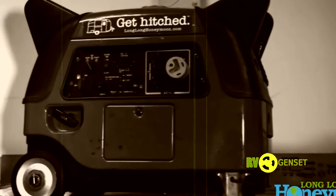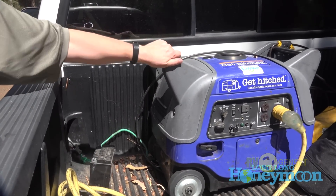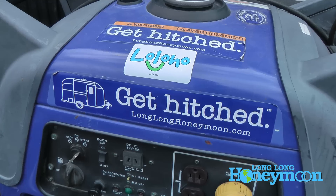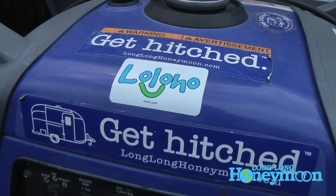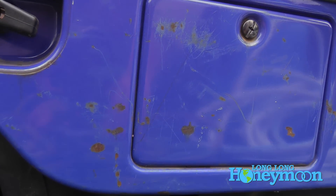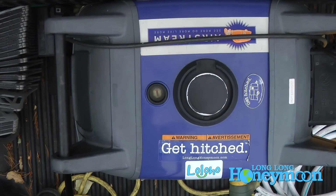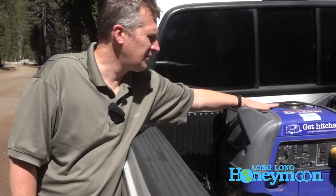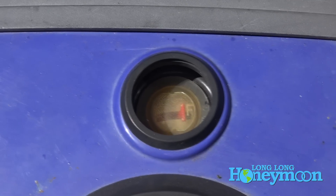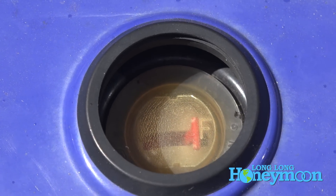Cosmetically it's held up pretty well over the years. There's a polycarbonate surface on either end cap that has faded over the years. The main body of the generator is metal — you can see a little bit of oxidation in places, but overall it looks pretty good considering its exposure to the elements. On the top there is a fuel gauge, which has become a bit cloudy over the years. You can still read the fuel level, but it's certainly not crystal clear the way it was in the early days.